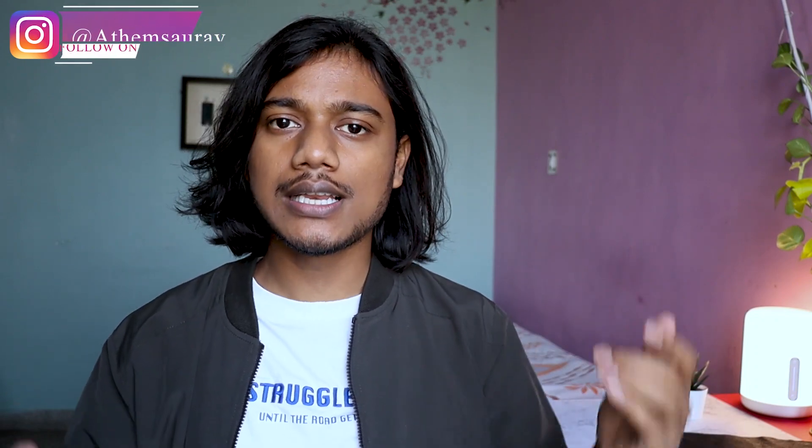If you enjoyed watching this video or found it helpful, make sure you click the like button. If you're not following me on my social media handles, the links are in the description below. If you're new to this channel, click subscribe to get more interesting content in the future. Take care.